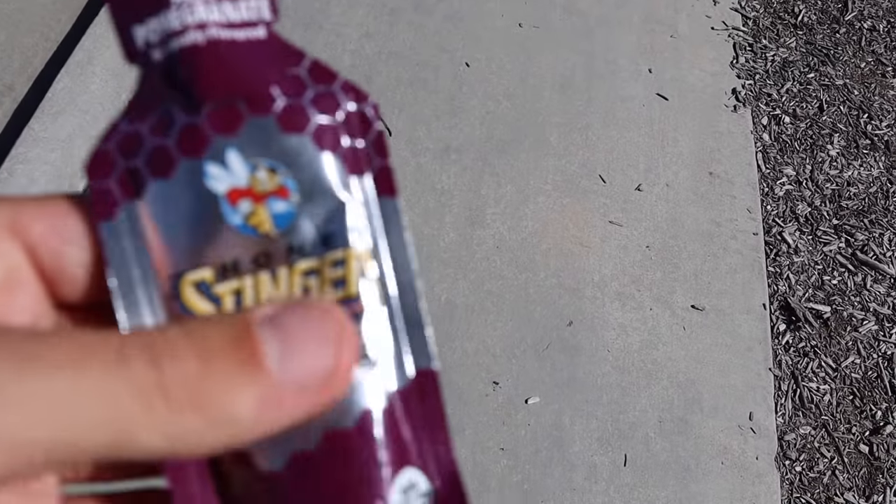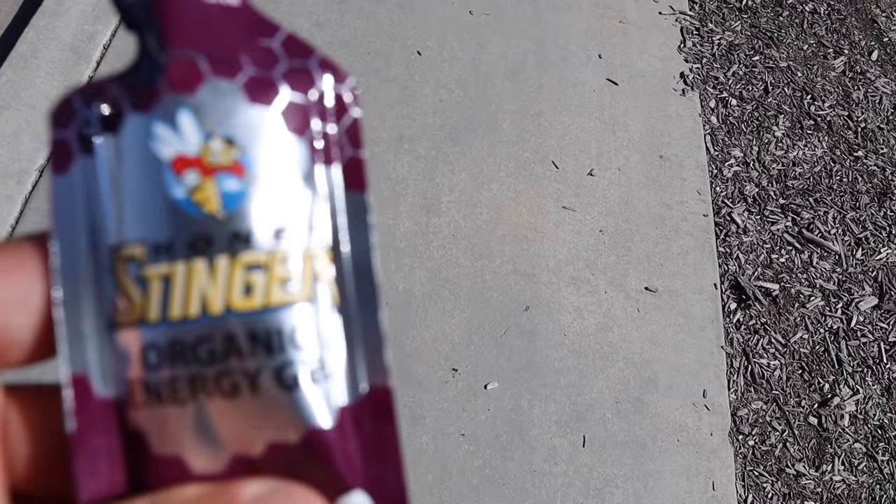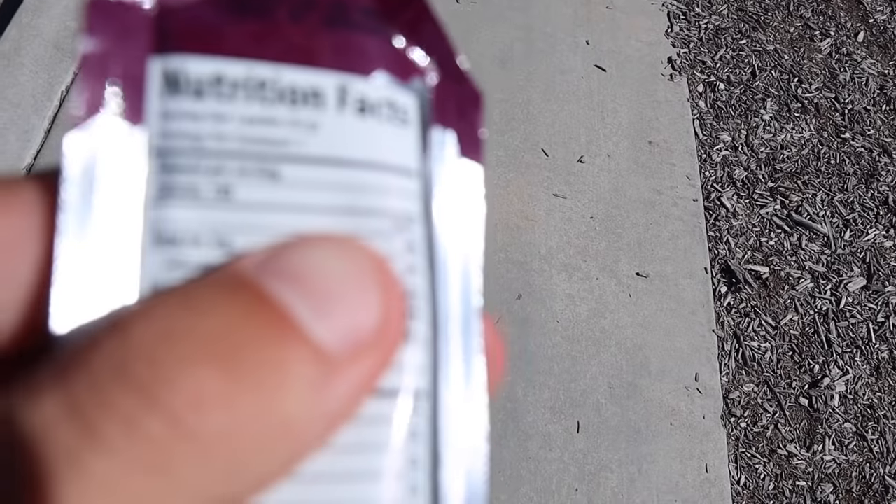Also forgot to mention that on the run I ate one of these Honey Stinger gels — they're about 100 calories. I'm not a huge fan of gels honestly. I didn't eat any on my ultra, my first 100k — I just had personal servings of peanut butter, a lot of bars, and a lot of liquid. I don't really like the way gels make my stomach feel or the taste and texture either. I ate it around mile 11.5 to 12, and it gives you a little boost of energy to get through the run.